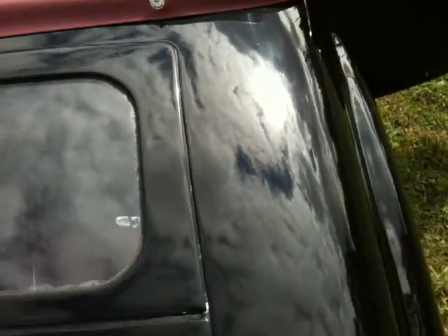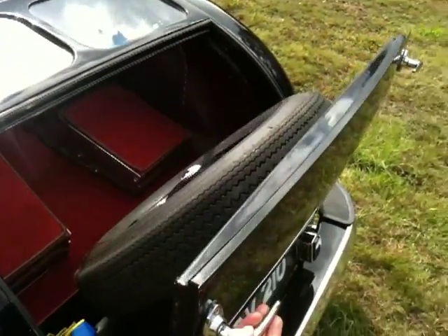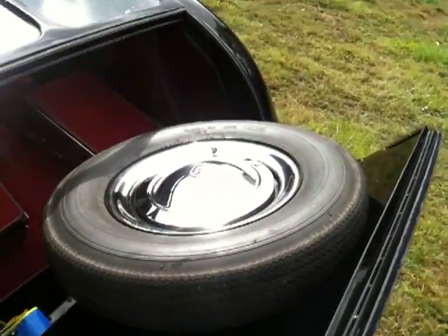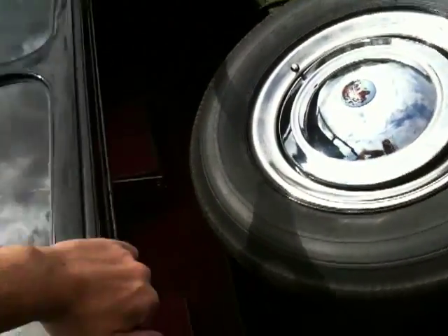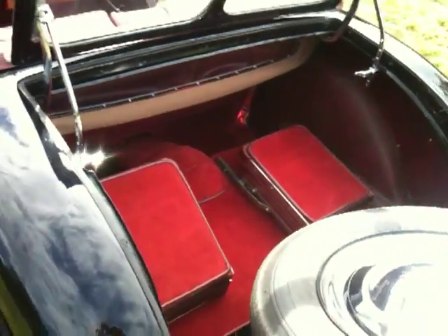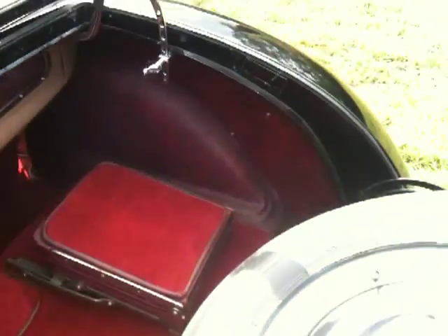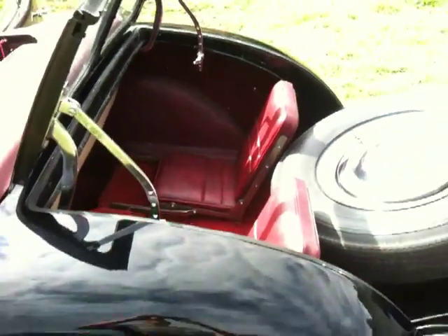I'll show you the Dickey seats — gives you a bit of an idea of what the car's like. These seats here just fold up, and there you have it.